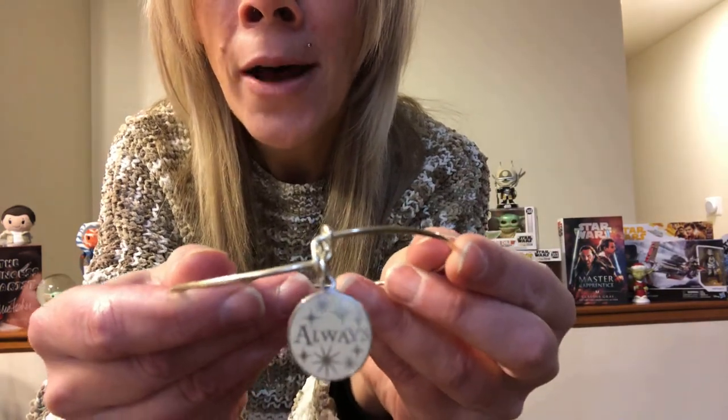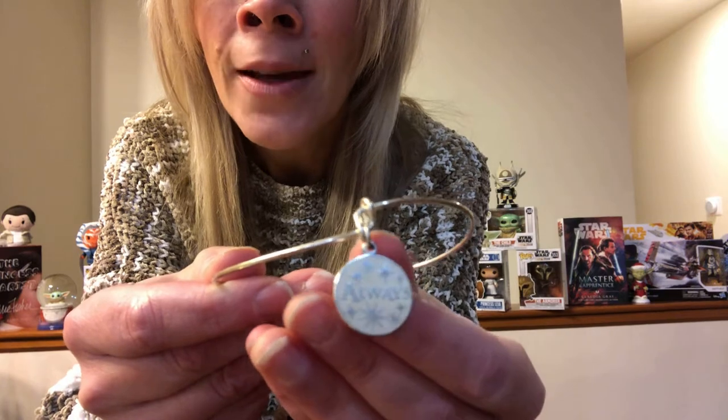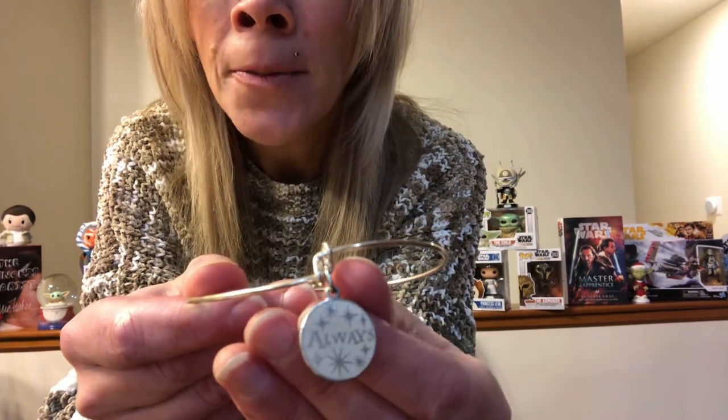Here is 'Always.' It's so beautiful — a silver finish. Who else cried? I cried. Snape is my second favorite character in the Harry Potter saga, and of course he had this unrequited love for Lily Potter, Harry's mother. Spoiler alert if you have not seen the movies or read the books. He's my second favorite character. I really adore Snape — he's just so misunderstood. 'Always' is his reply when Dumbledore asks him.